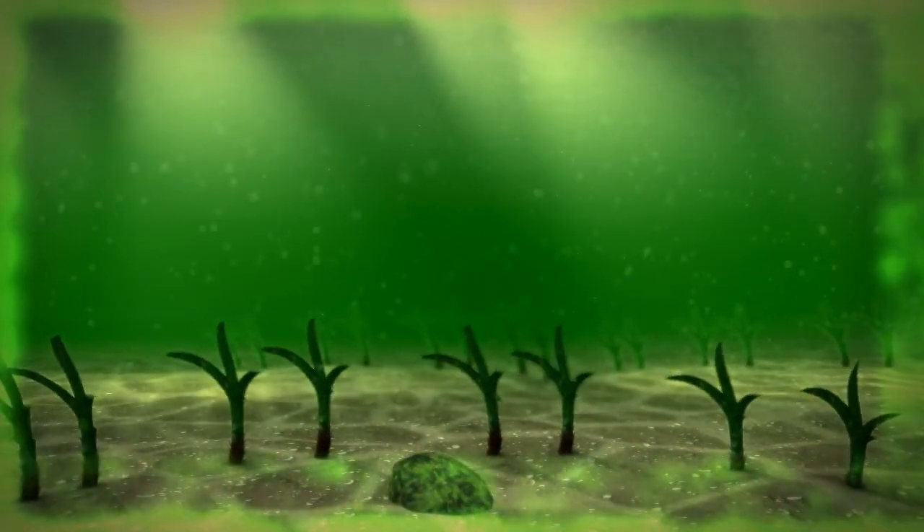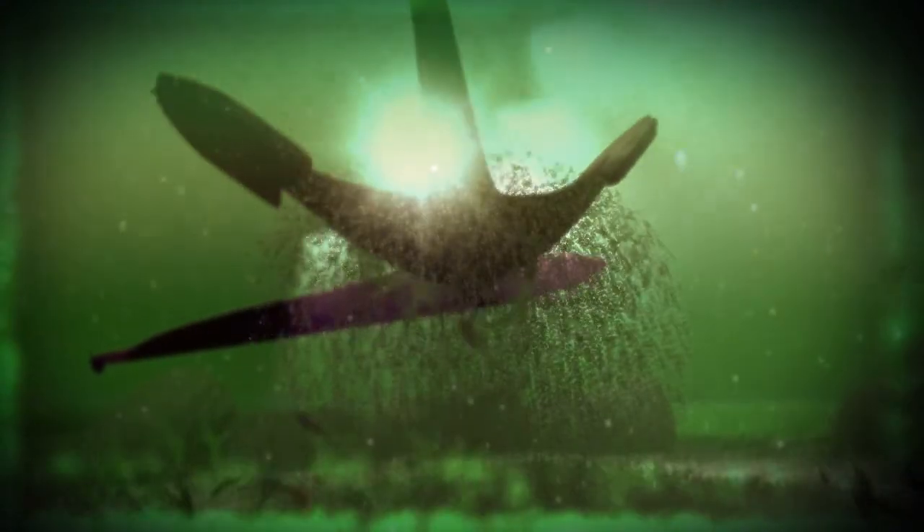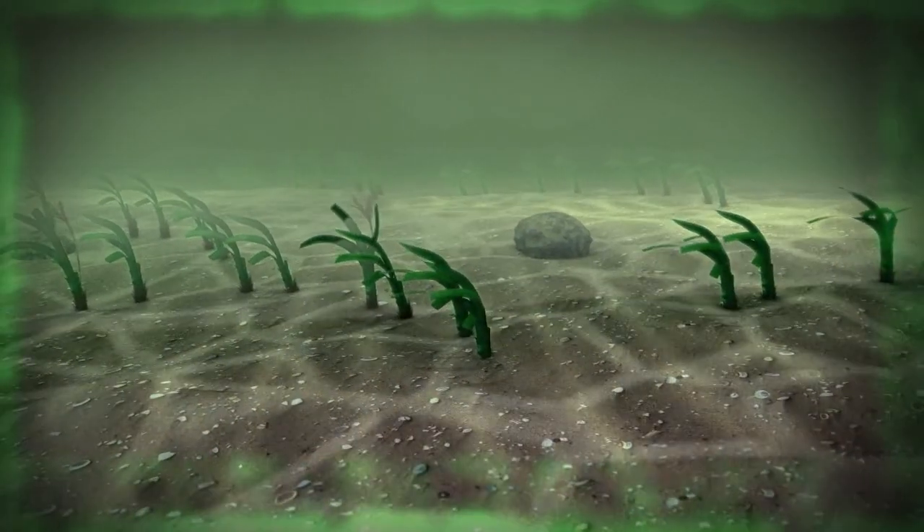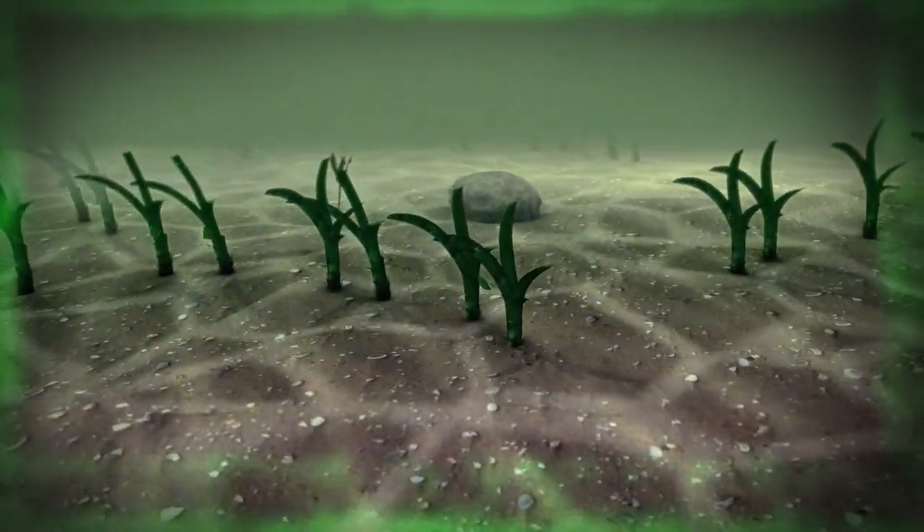The use of anchors and grapnels can quickly destroy what nature took years to build. However, there is another enemy that is harder to see. The release of organic material into the water stimulates the production of sulfate-reducing bacteria. These bacteria form compounds that are toxic to Poseidonia.